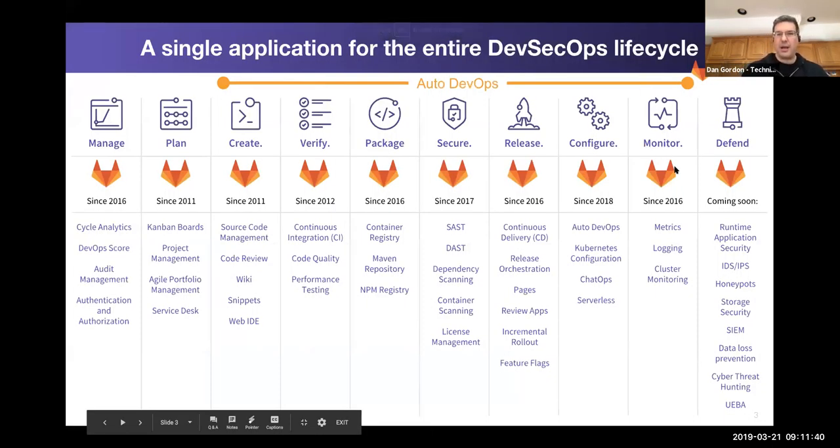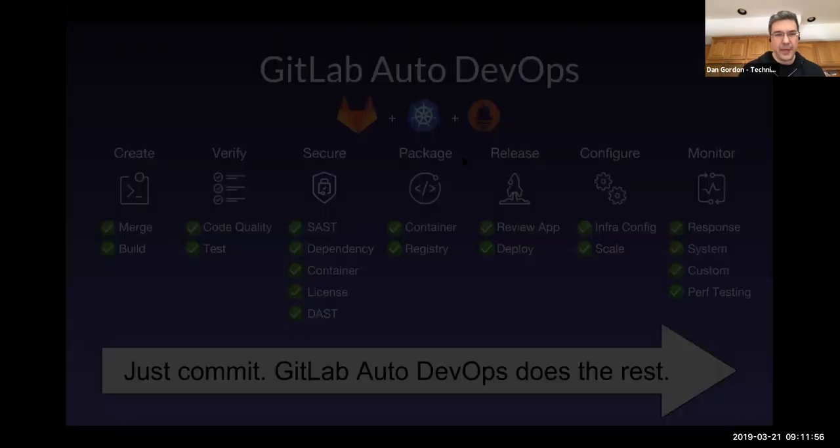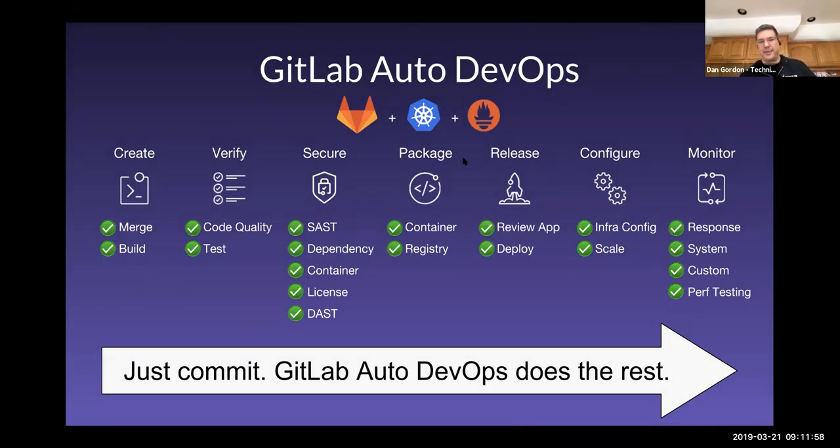GitLab has capabilities across the whole DevSecOps life cycle. Auto DevOps is going to focus on this orange bar, covering from Create through Monitor. What Auto DevOps does is set up an out-of-the-box pipeline that's ready to go — doing verification, validation, packaging, and deploying for you. As a developer, you can just commit and GitLab Auto DevOps takes care of the rest.